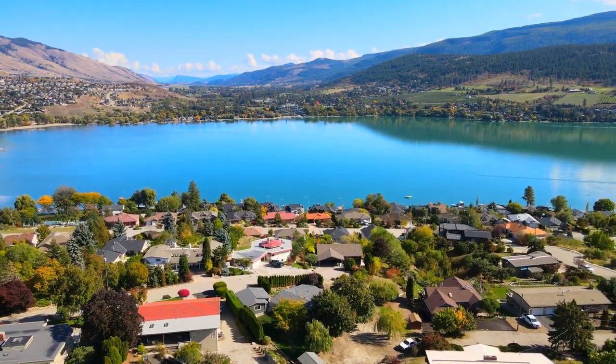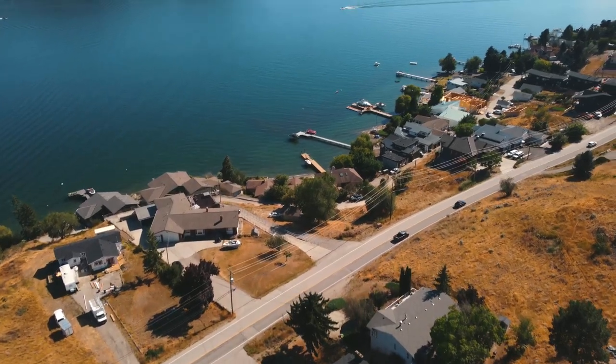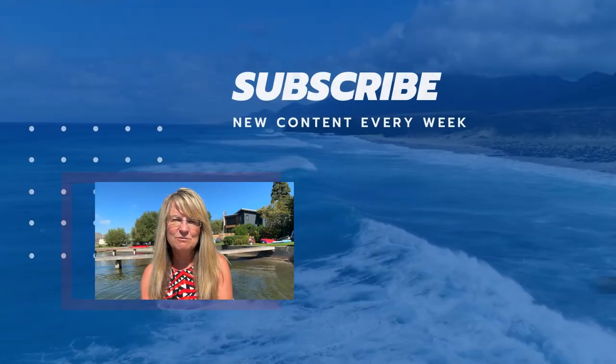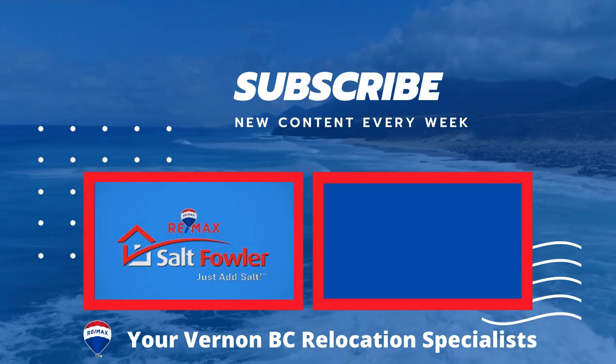When we look at all three neighborhoods, each has its own unique benefits — from the natural beauty of Coldstream, to the convenience of East Hill, to the waterfront properties of Okanagan Landing. I don't think you can go wrong by living anywhere in Vernon. These are the three most popular sub-areas our clients recommend. When choosing a neighborhood, it's important to consider your lifestyle, your budget, and proximity to amenities. With a little research and the help of a local professional real estate expert, you can find the perfect neighborhood to call home. To learn more about Vernon, please download our Vernon Relocation Package at vernonrelocation.com. Just add salt!